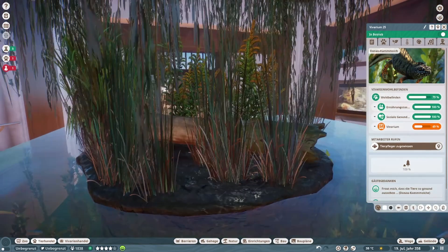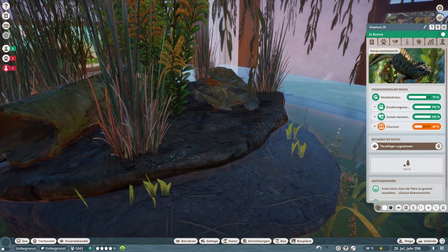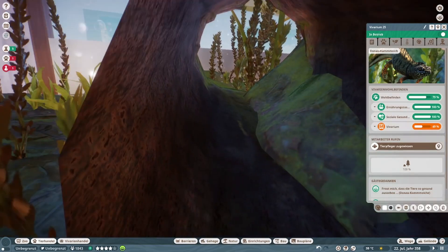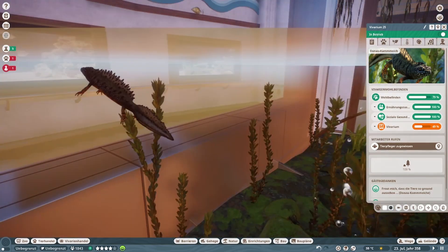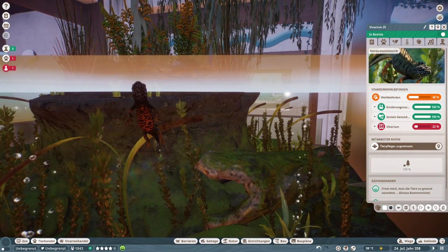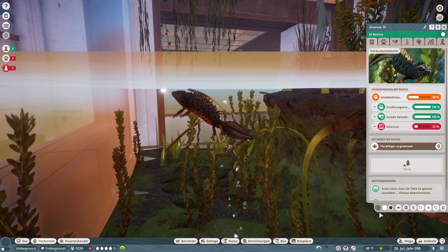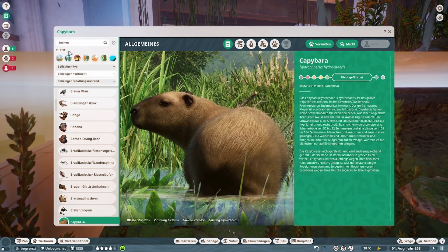Hier oben einer — im Vivarium finden. Ist der winzig! Das war mit der Kameraführung hier, das Ding irgendwie anpeilen. Dann gucken wir uns hier die Zoopedia. Und dann haben wir alle Tiere angesehen.